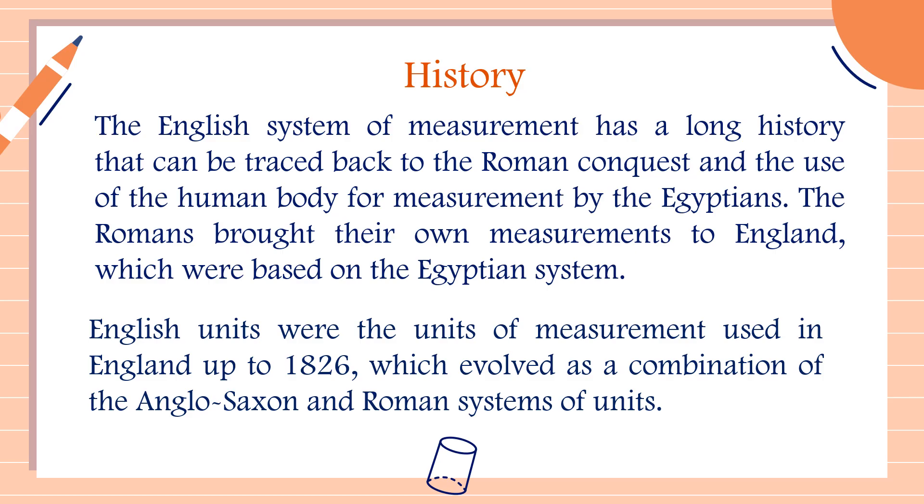Now let's talk about the history of the English system. The English system of measurement has a long history that can be traced back to the Roman conquests and the use of the human body for measurement by the Egyptians. The Romans brought their own measurements to England, which were based on the Egyptian system. English units were used in England up to 1826, evolving as a combination of Anglo-Saxon and Roman systems.